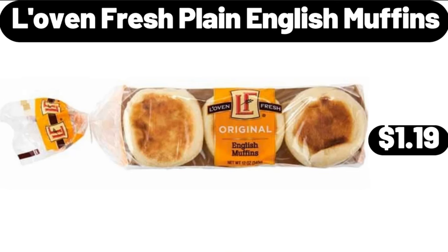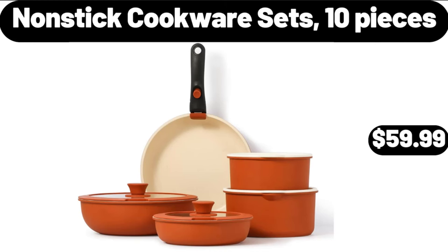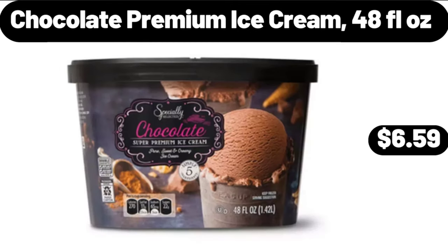Lovin' Fresh plain English muffins, $1.19. Non-stick cookware sets, 10 pieces, $59.99. Please don't forget to subscribe to my channel, thank you very much. Chocolate premium ice cream, 48 fluid ounces, $6.59.